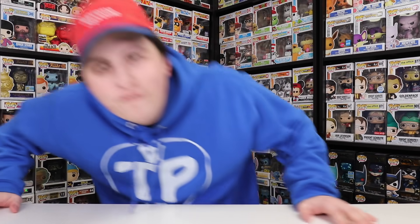Because of all of the Funko Fair videos I had to make, I'm a little bit behind on my unboxings, but I'm sure you guys aren't going to be complaining. So let's get started.